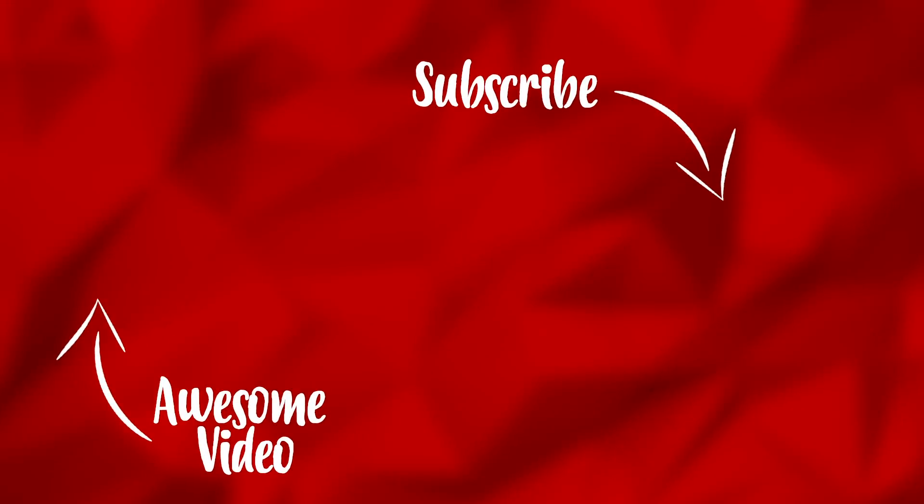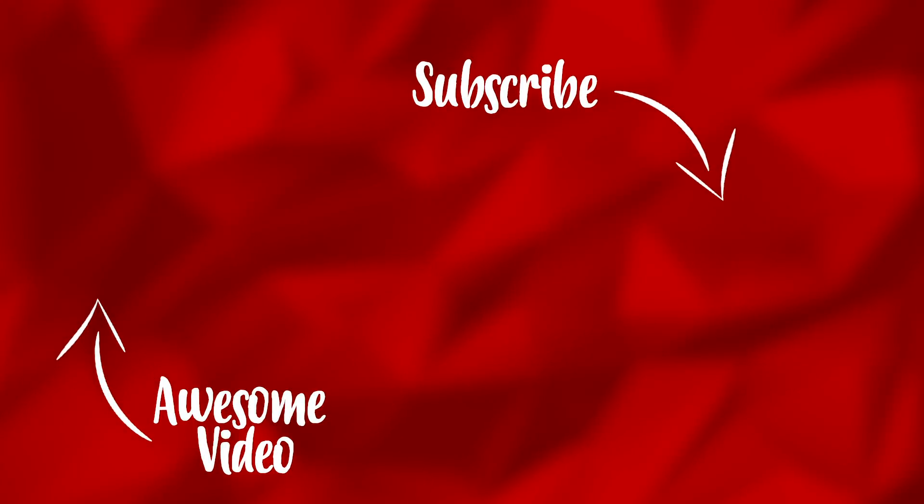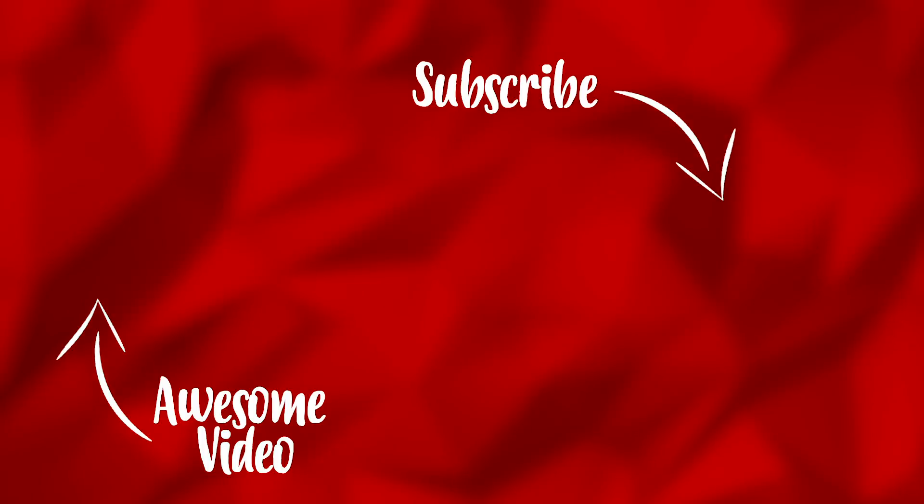So that was kind of it for this video, guys. Make sure you subscribe to this channel for more content like this, and you can also watch some previous videos on this channel. See you next video. Bye!